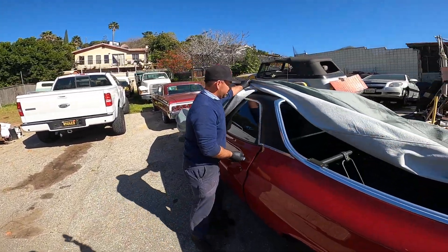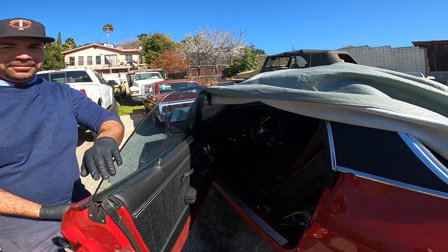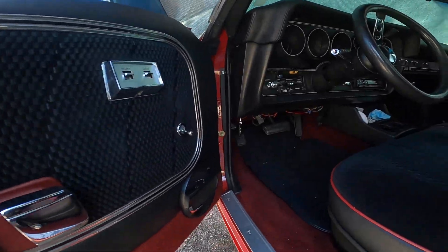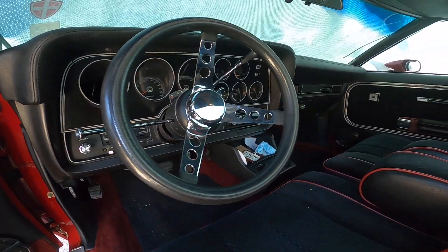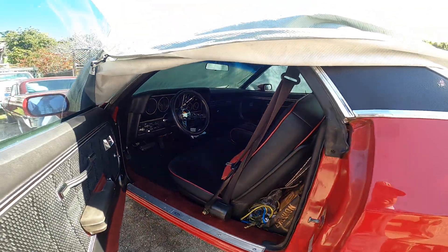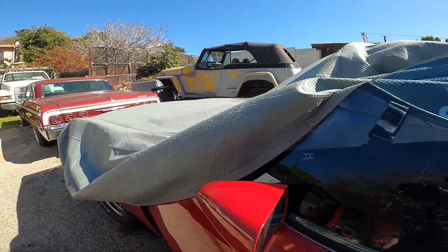Nice black vinyl, black interior, power components — power everything, air conditioning. Again, another beautiful car.